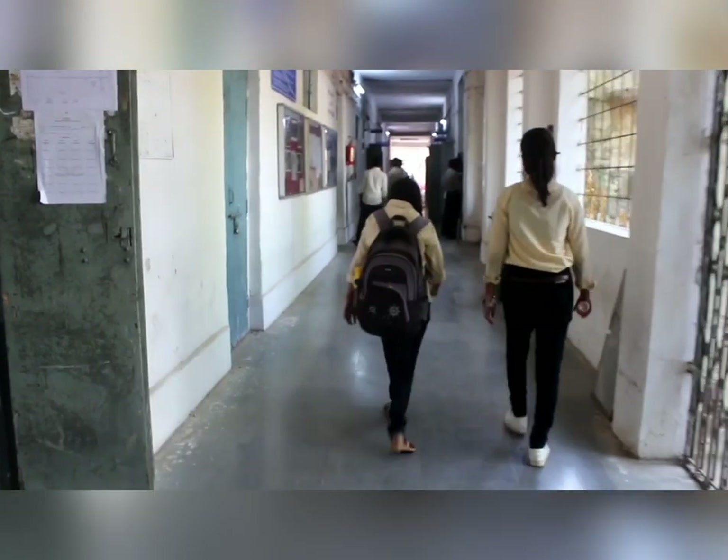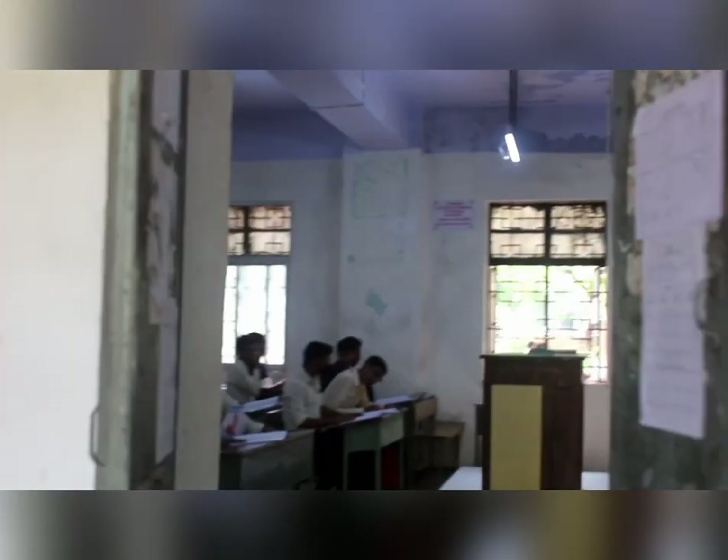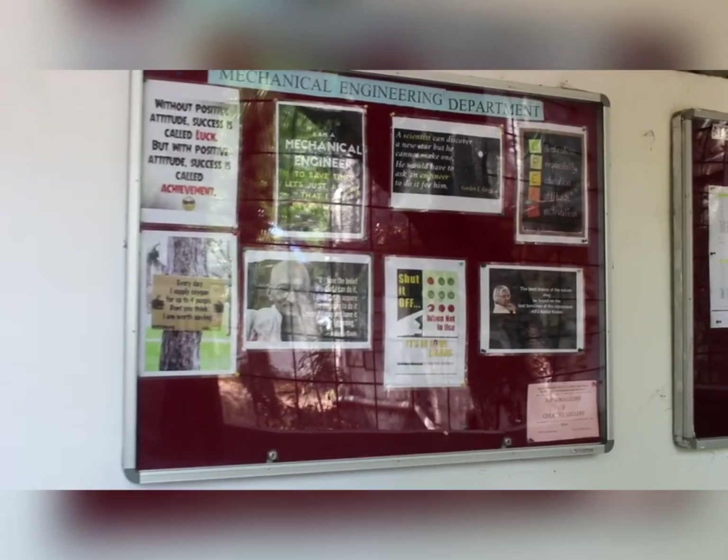Thanks to the staff working here. This corridor leads us to the Mechanical Department, whose H.O.D. is R.E.M. Sakalakale Sir. He is M.E. in Thermal Power Engineering. This is the student coordinator area of the Mechanical Department — the students have maintained it very well.